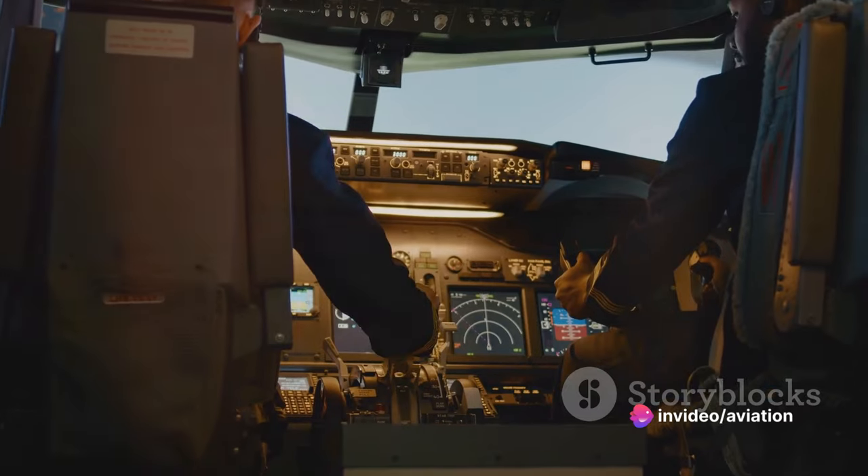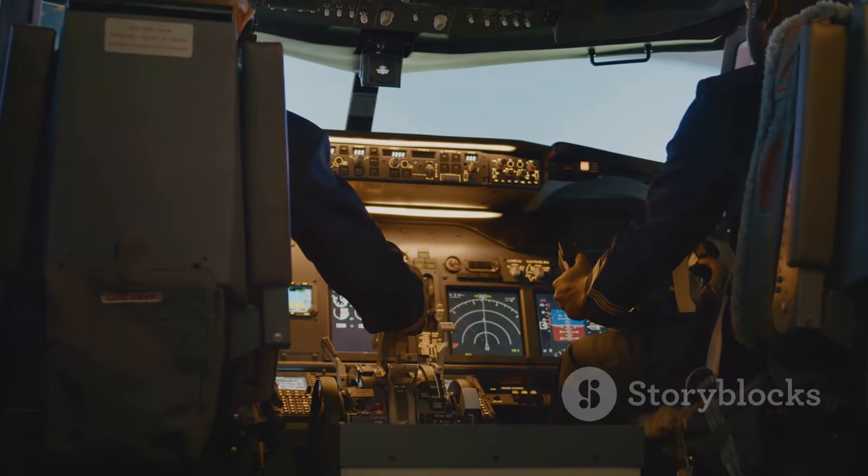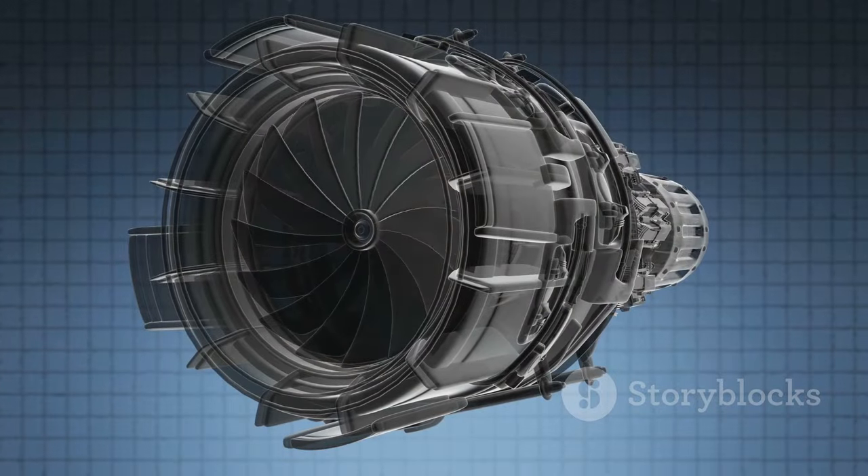But of course, overcoming drag and generating lift isn't enough to keep an airplane in the sky. It needs thrust — a forward force that counteracts drag and propels the airplane forward through the air. This thrust comes from the engines.